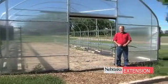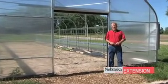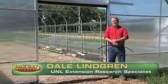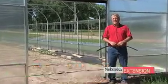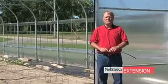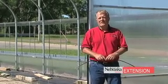Today we'd like to share with you a little bit about high tunnel construction in Nebraska. High tunnels are essentially an unheated greenhouse, and people are starting to use them now to extend their growing season, especially now that the price of vegetables and flowers are on the increase. We see more people growing plants in high tunnels.